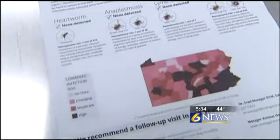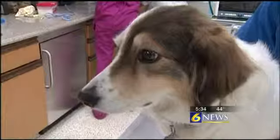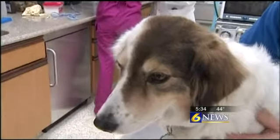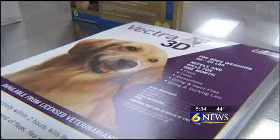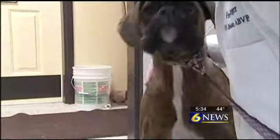Last year's problems were compounded by the fact that ticks and fleas can reproduce very quickly. Ten female fleas can produce up to 70,000 eggs in a month's time, and infestations rapidly become more serious problems. In Centre County, Gary Sinderson, 6 News.